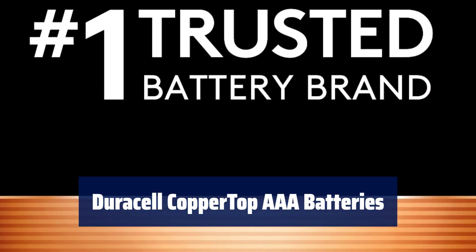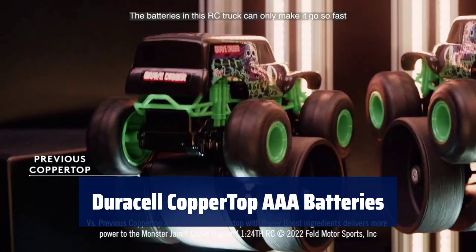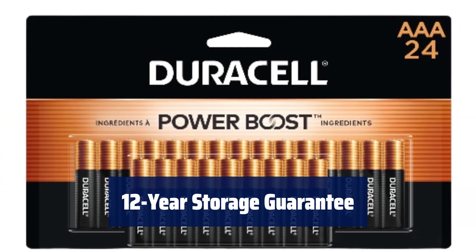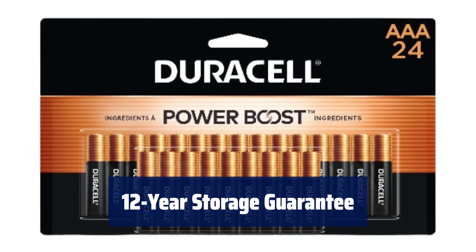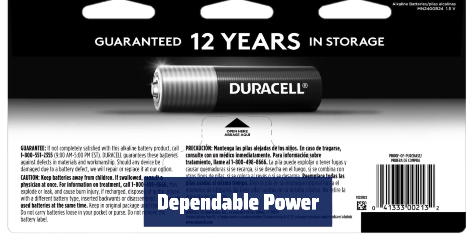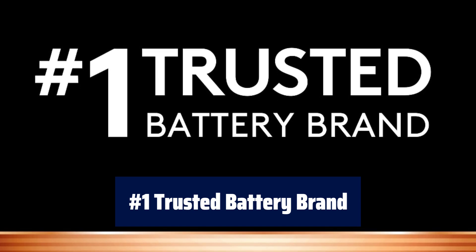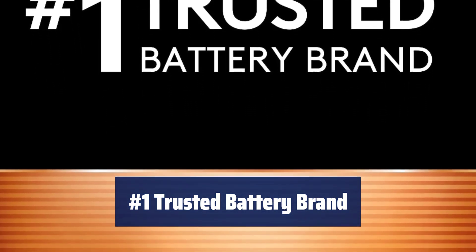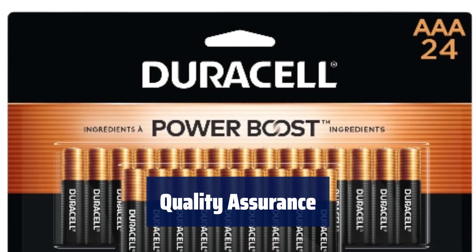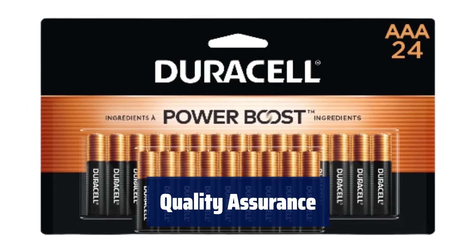Number 5. Formulated with patented Power Boost ingredients, these batteries deliver lasting performance in your devices. Guaranteed to last 12 years in storage, you can be confident they'll be ready when you need them. Made to power everyday devices like remotes, cameras, toys and more throughout the home. From storm prep to holiday needs, Duracell is the number one trusted brand for the moments that matter most. With Duracell, quality is assured — every product is guaranteed against defects in material and workmanship.